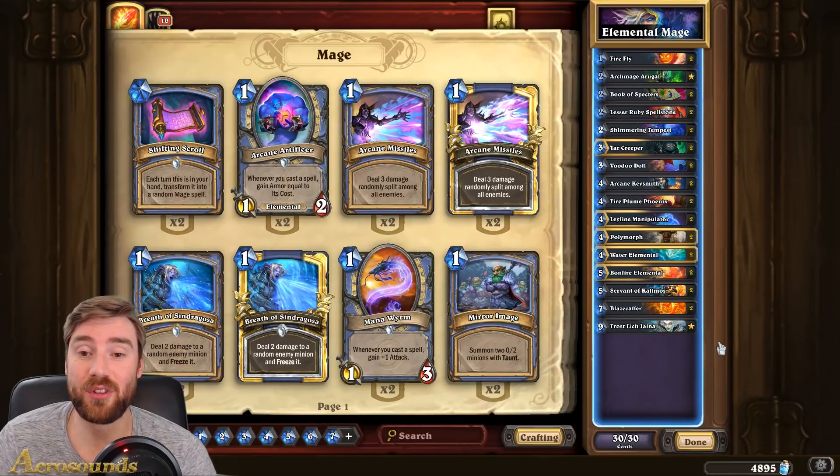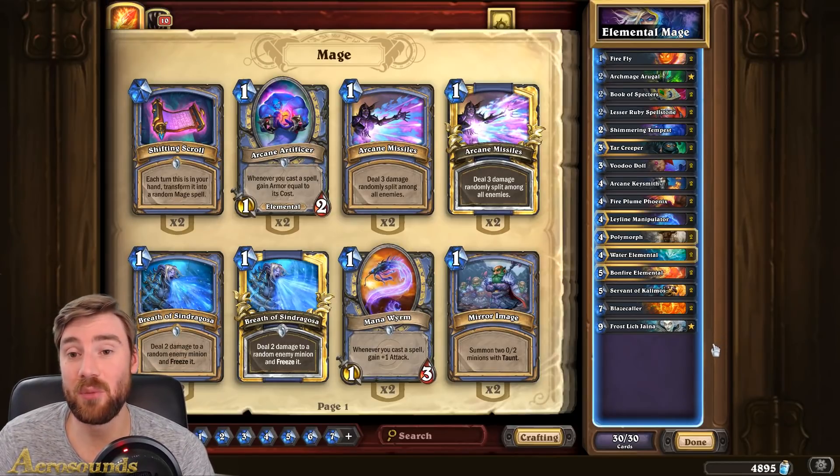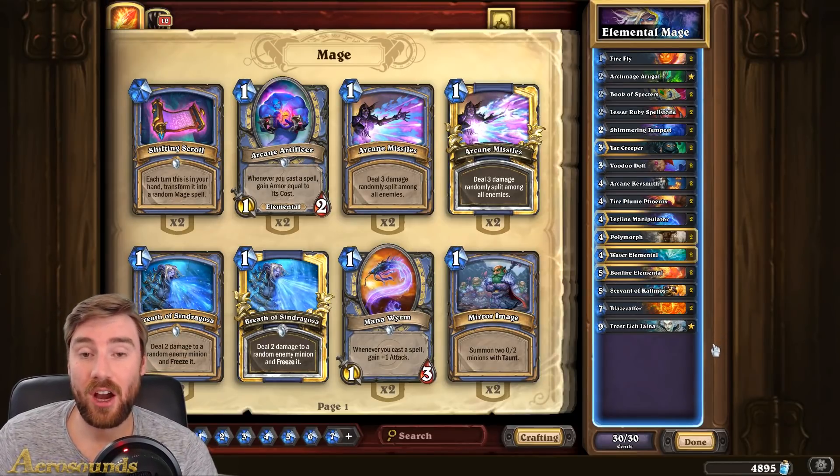Anyway guys, give this deck a try. I thought it was a lot of fun. I love the elemental mage deck — I really enjoyed it before and the new cards make it even more fun. So I hope you liked the video.